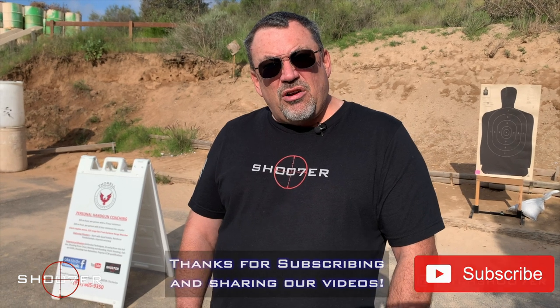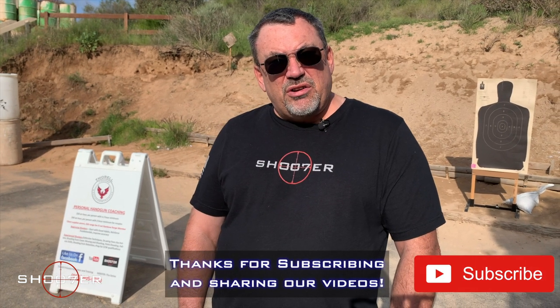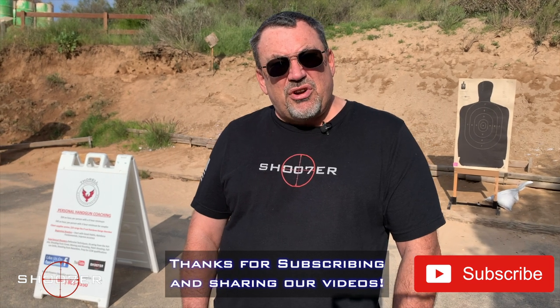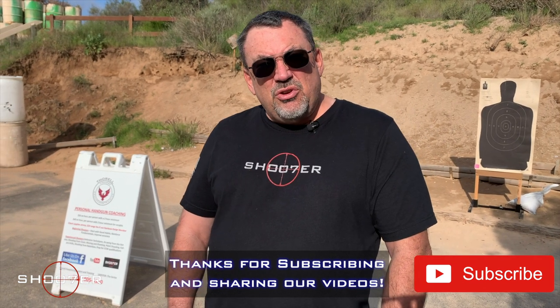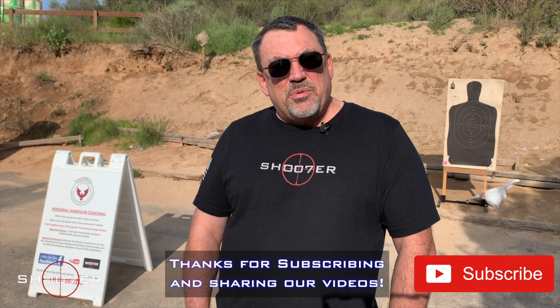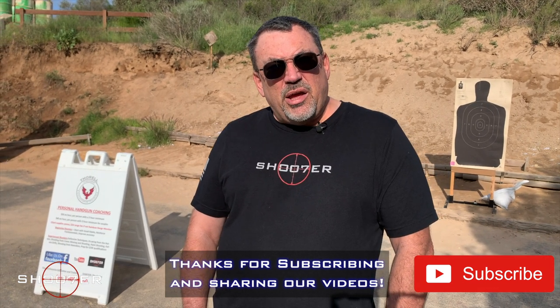We want to thank you all for stopping in again and watching us here on Shooter the Series. My name is Ed Thorell from Firearms Education and Training. For more information, you can check the information box below and we'll give you links to the different companies that we're talking about. Y'all take care.